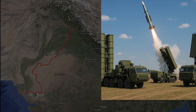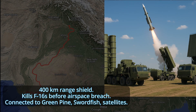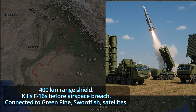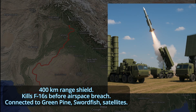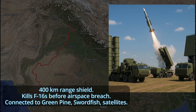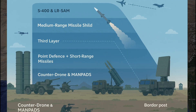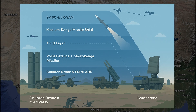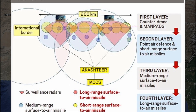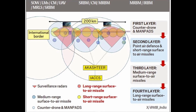Fourth layer: S-400 and LR SAM. This is the long-range shield, covering up to 400 kilometers deep. It can shoot down enemy jets like F-16s before they enter Indian skies. Linked with Green Pine and Super Swordfish radars and satellite support. Even if one radar is jammed, the rest keep working. Every radar talks to each other in real time using IACCS — it's like a digital Chakravyuh. Once inside, there's no way out.